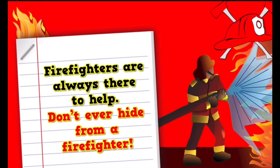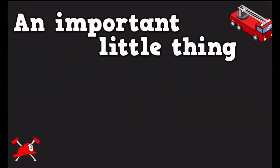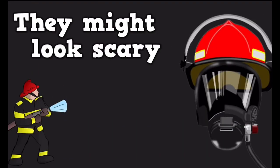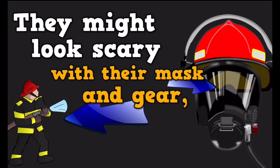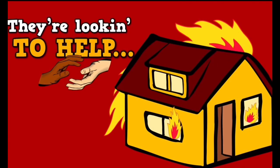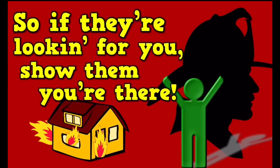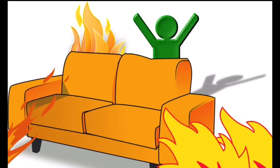Firefighters are always there to help — don't ever hide from a firefighter. Firefighters are people you can trust. They might look scary with their mask and gear, but they're coming to save you. They're looking to help, never to scare. So if they're looking for you, show them you're there. Help, I'm over here!